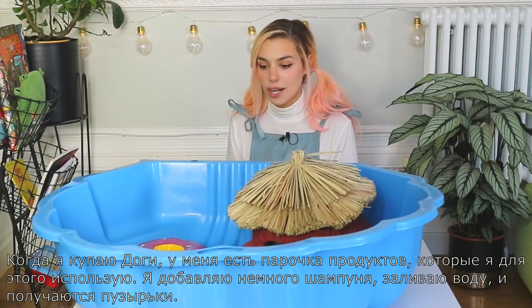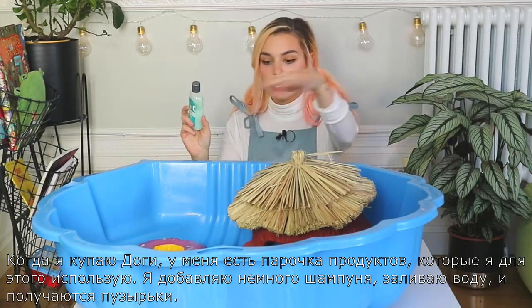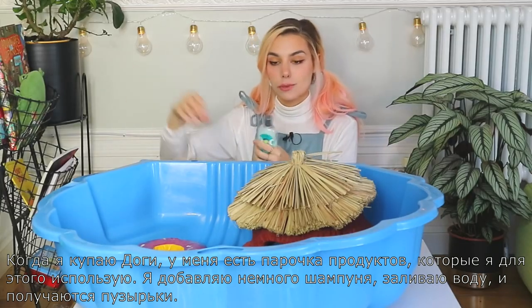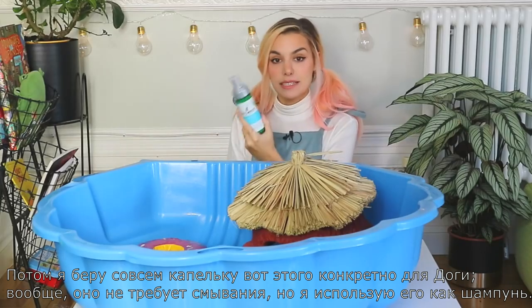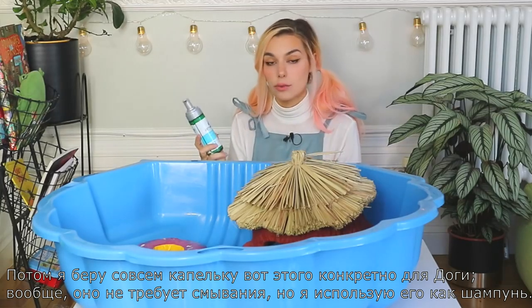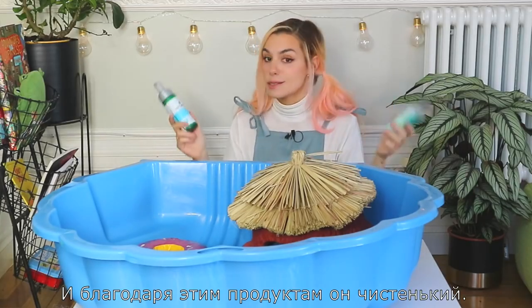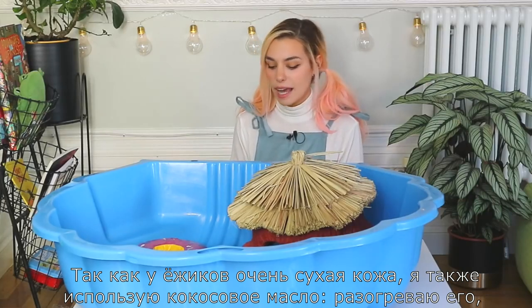Whenever I give him a bath there are a few products that I use. I usually use the shampoo to just dribble it around, and then when I put the water in he makes some bubbles. Then I put this directly on him — just a bit — this is supposed to be a leave-in, but I use it as a shampoo. With these two he's super clean.